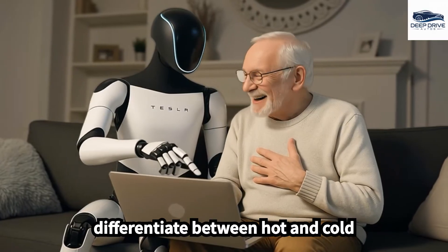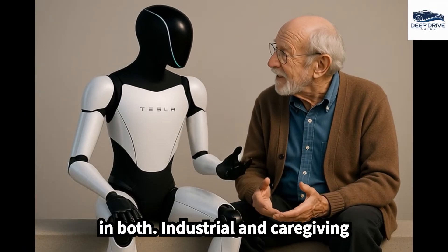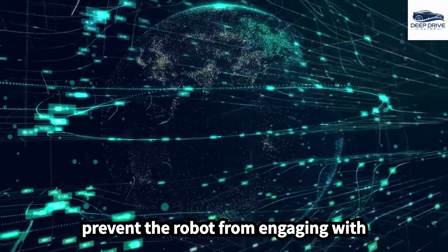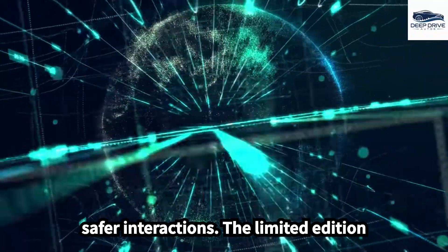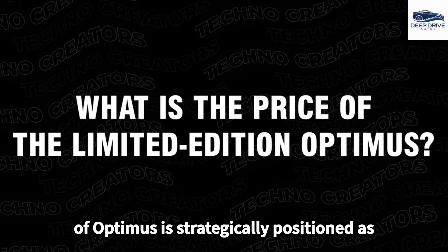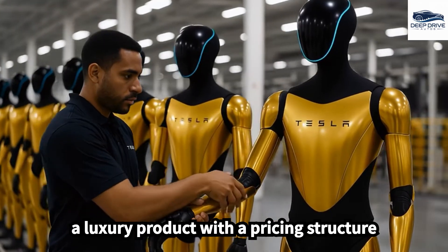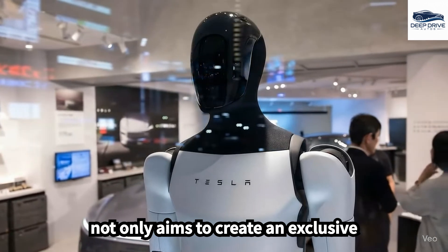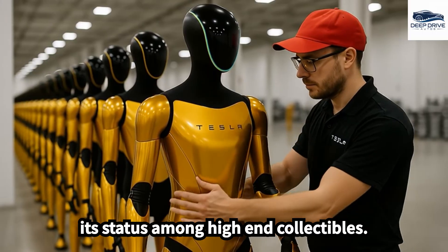The ability of Optimus to differentiate between hot and cold objects is paramount for ensuring safety in both industrial and caregiving environments, preventing the robot from engaging with hazardous objects and thereby promoting safer interactions. The limited edition of Optimus is strategically positioned as a luxury product, with a pricing structure set at $299,000. This pricing strategy aims to create an exclusive market presence and enhance its status among high-end collectibles.